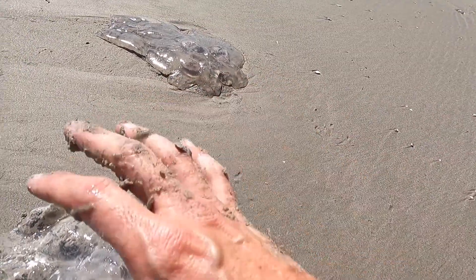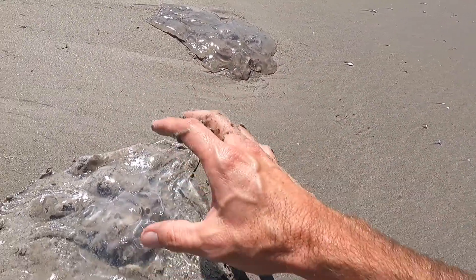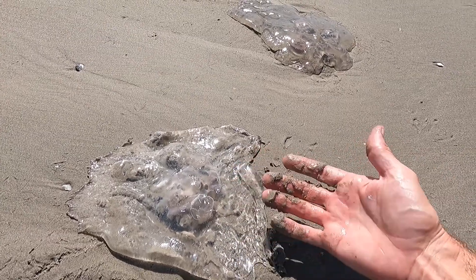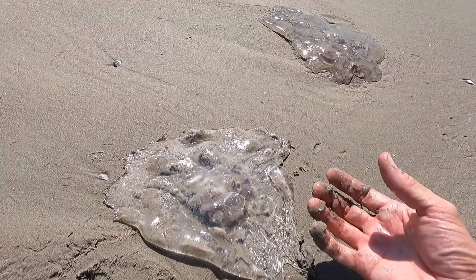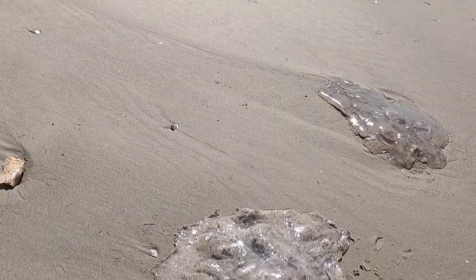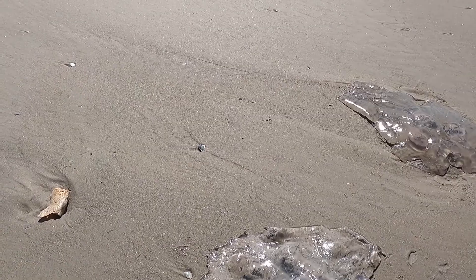But you can touch what we call the bell of it. You can touch the bell, but usually not underneath, because that's where the tentacles are that have the pneumatophores — the stinging cells — which is how they numb their prey to be able to eat them.